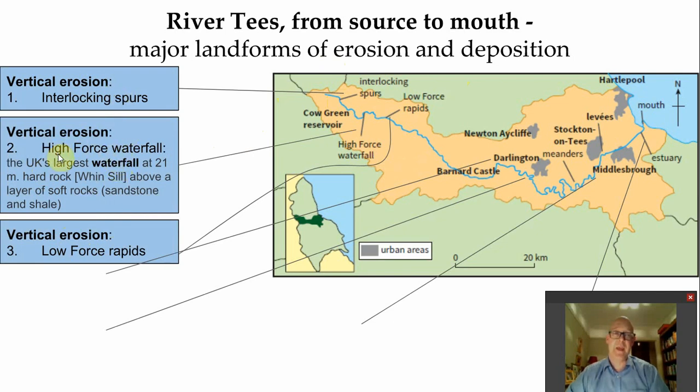Of those first two, it's actually High Force Waterfall. High Force is the name of the waterfall, 21 meters high, hard rock over soft rock, and the water of the Tees cascades over the hard rock and then erodes by those hydraulic processes - remember them - through the sandstone and softer rocks and shales.